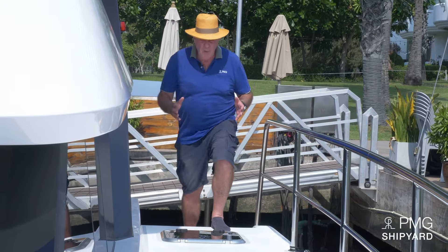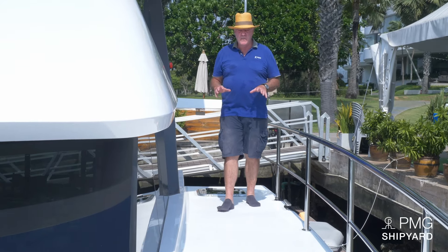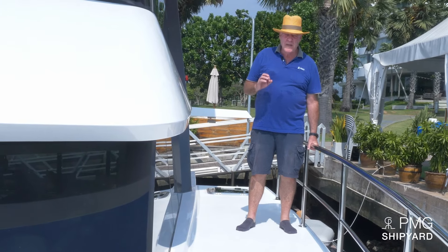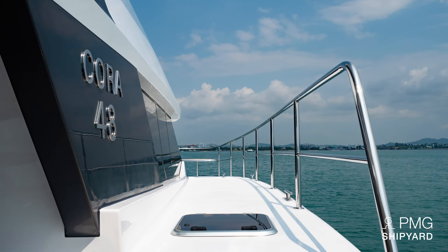Here we are reaching the deck. You will appreciate the non-slip deck, which is very convenient and very pleasant under the feet. The handrails are made of fantastic Taiwanese stainless steel 316L — the L is very important, it stands for low carbon, which gives a fantastic shiny finish. The handle is a bit higher and thicker than standard, because we want you to feel safe when you grab it. You should always hold the handrail with one hand whenever you walk on deck.